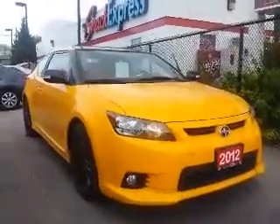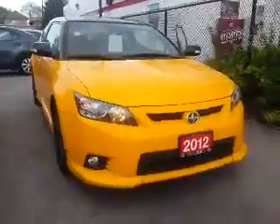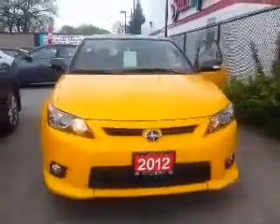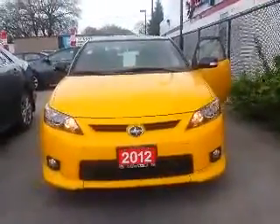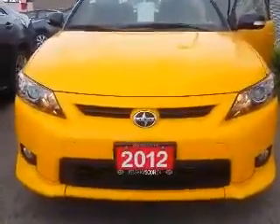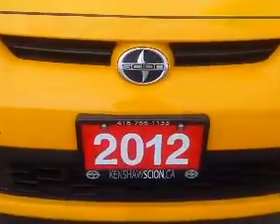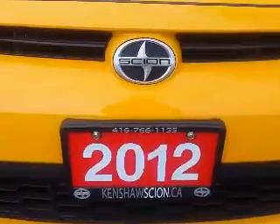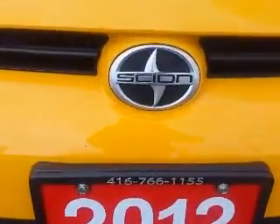And there you go, Daniel — there's your tour of the 2012 Scion TC here at Kenshaw Toyota. If you have any further questions or if you would like to schedule a test drive, please feel free to respond to this email, or you can call me at 416-766-1155, extension number 128. Once again, Daniel, this is Shannon at Kenshaw Toyota with your tour of the 2012 Scion TC. Have a great day.